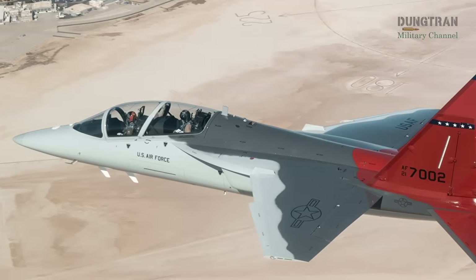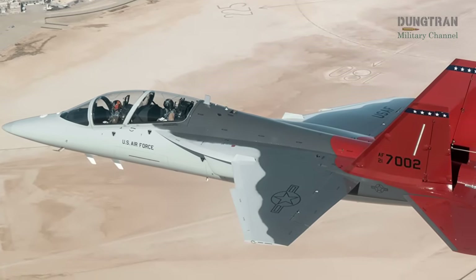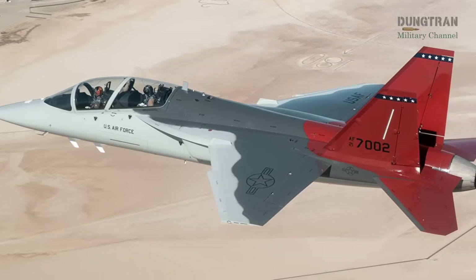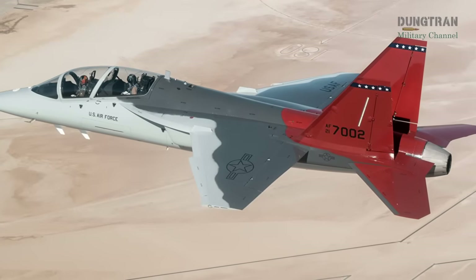Among the leading contenders, Boeing's T-7A Red Hawk stands out as a front-runner. Developed for the U.S. Air Force's T-X program, the T-7A is a single-engine, twin-tail jet trainer powered by a General Electric F404 turbofan.